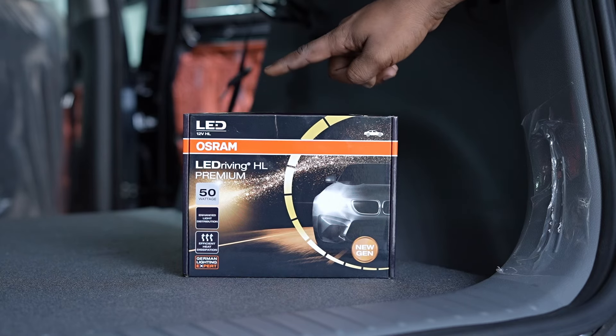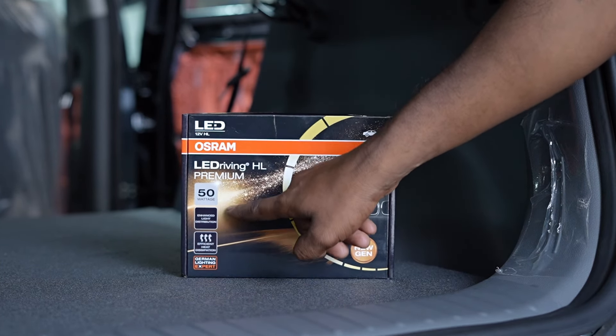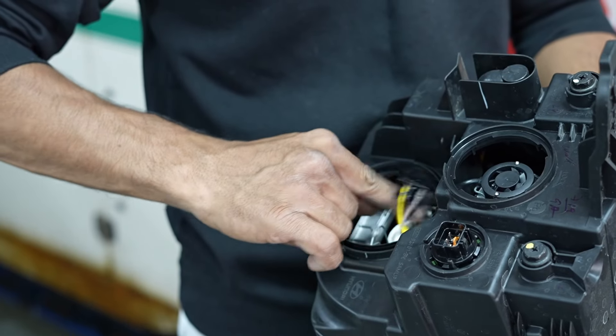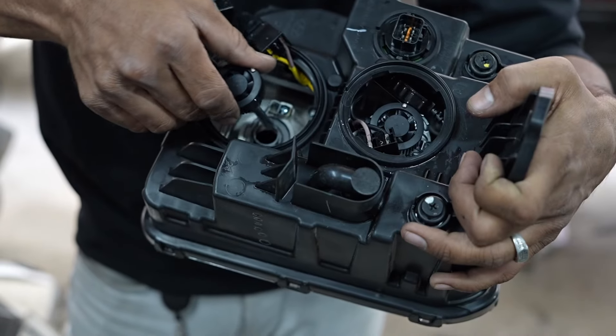We replaced the stock headlamps with Osram LED headlamps. These lights are brighter and more energy efficient, ensuring you have a clear view of the road ahead.